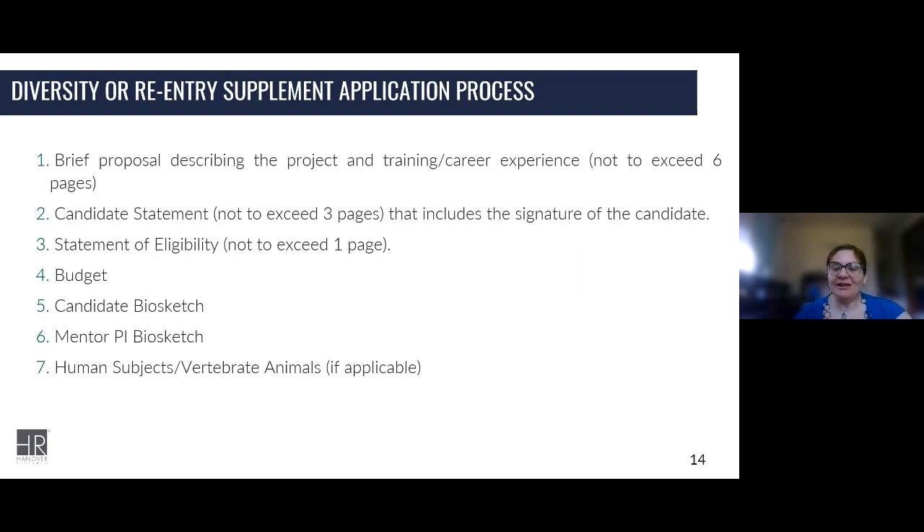For the budget component, it's a fairly basic budget compared to other application submissions for the most part, but review the program announcement and application package components to make sure you know what needs to be provided. You'll need a biographical sketch of the candidate and of any principal investigators contributing to the research or mentoring the candidate. You'll also need human subjects and animals documentation just like you would for a typical NIH application.